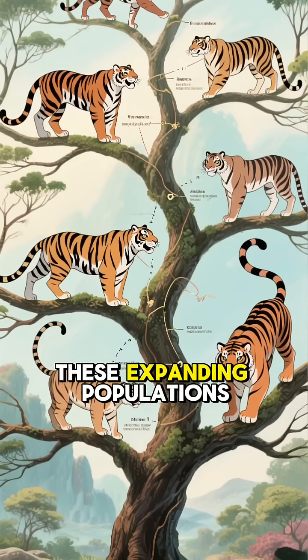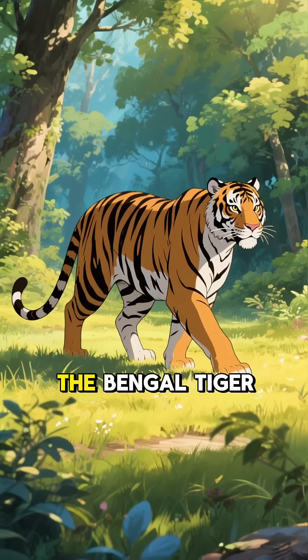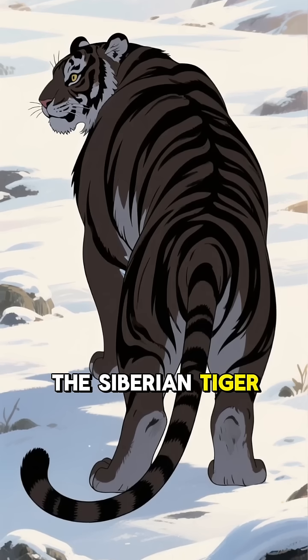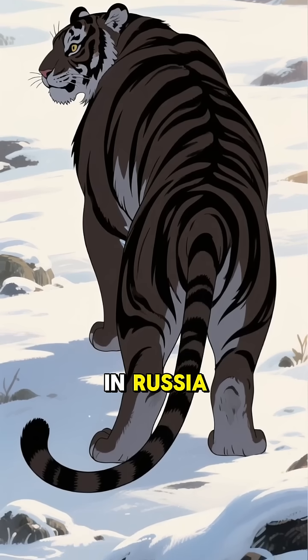Over thousands of years, these expanding populations formed the tiger subspecies we know today. The Bengal tiger became the most common, roaming India's forests and grasslands. The Siberian tiger grew into the largest cat on Earth, surviving brutal winters in Russia.